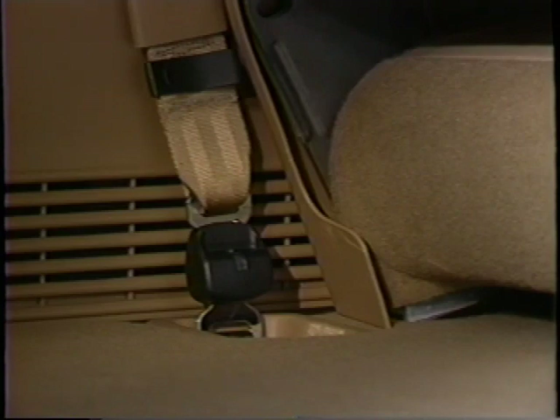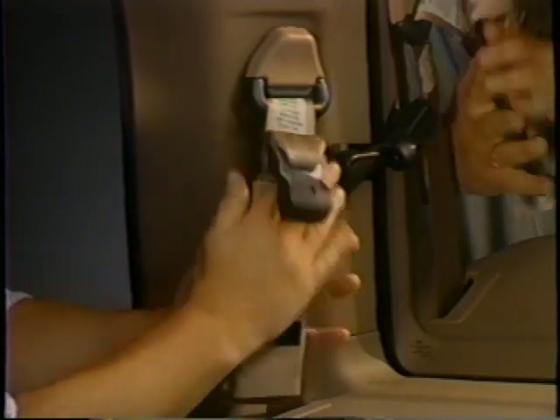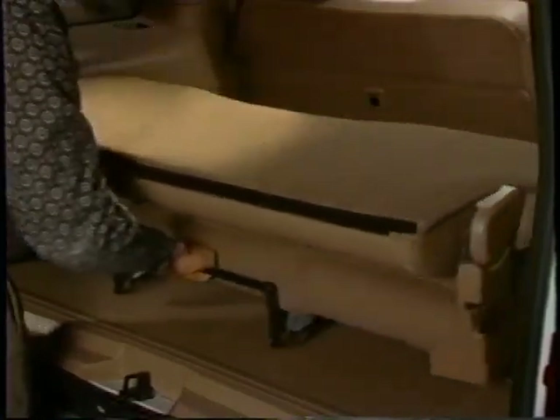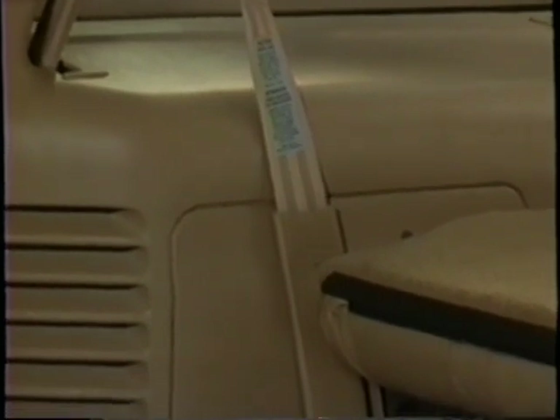To remove the third-row seat, disconnect the safety belts from the floor by releasing the tongue from its anchor, then secure the safety belt to the D-pillar using the convenient fastener. Next, pull up on the grab handle located at the rear of the seat. This releases the seat from its mounting and allows you to slide the entire assembly backward toward the lift gate opening. Now the seat is ready to be lifted from the vehicle. When reinstalling the third-row seat, make sure the safety belt is not twisted when the belt tongue is reattached to the anchor.